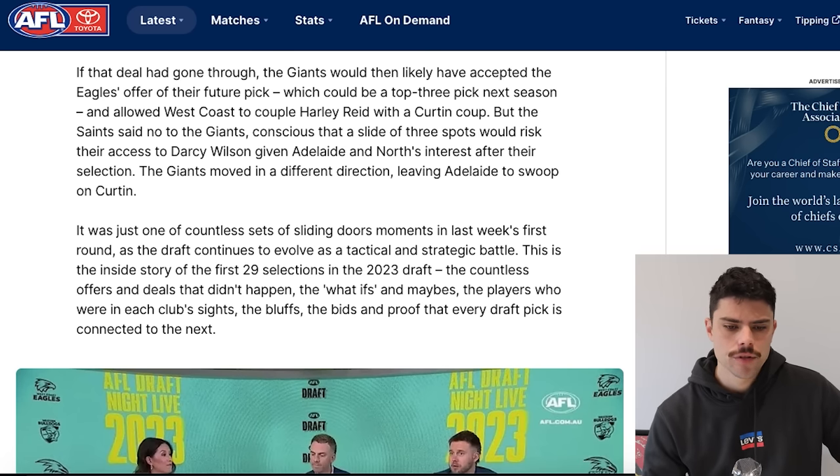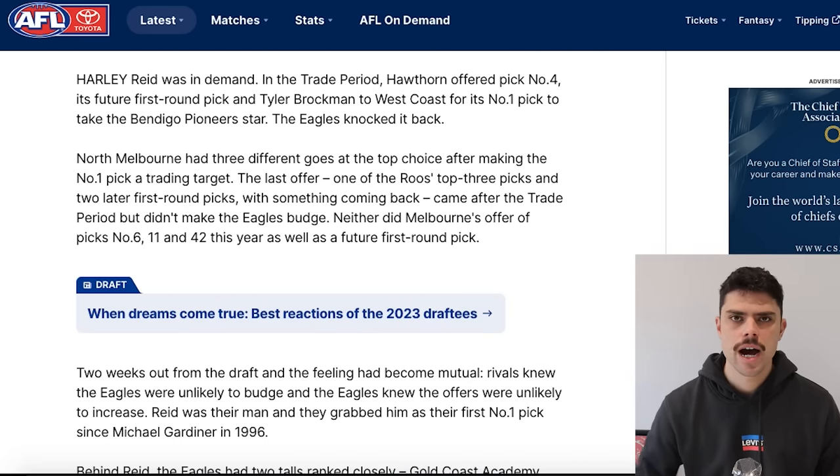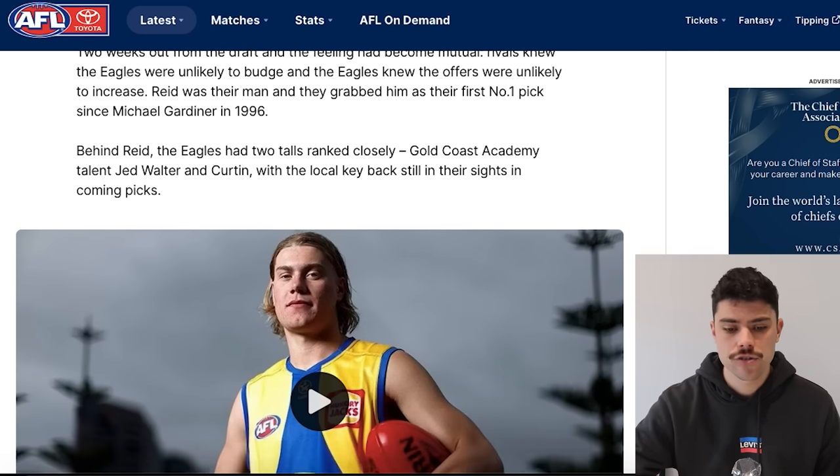If the Giants-Saints deal had gone through, the Giants would likely have accepted the Eagles' offer of a top three future first pick — which seems a fair assumption. But the Saints said no to the Giants, conscious that sliding three spots would risk their access to Darcy Wilson because Adelaide and North Melbourne were interested in their selection. I had previously been aware of a North Melbourne and Adelaide connection to Darcy Wilson so that makes sense. The article then clarifies the Harley Reid situation — offers from Hawthorn, North Melbourne, and Melbourne were all rejected and most clubs had given up on pick one. The Eagles rated Jed Walter and Daniel Curtin as the next two best prospects behind Harley Reid, which somewhat validates that Curtin was a big favourite at West Coast.